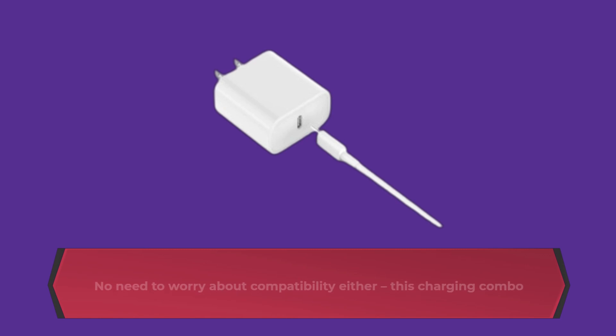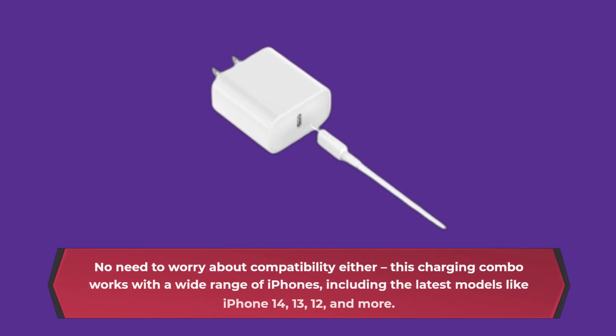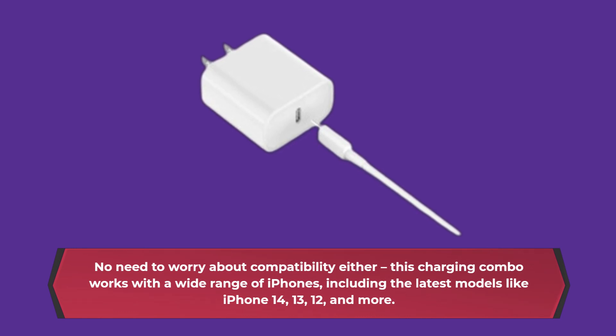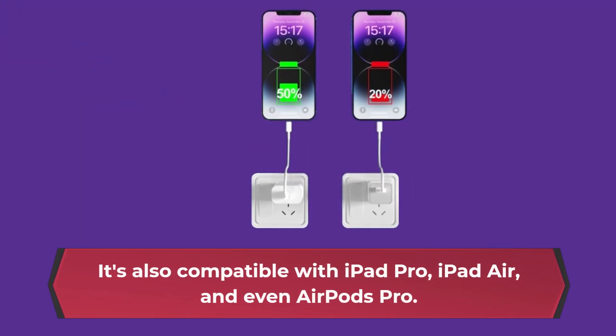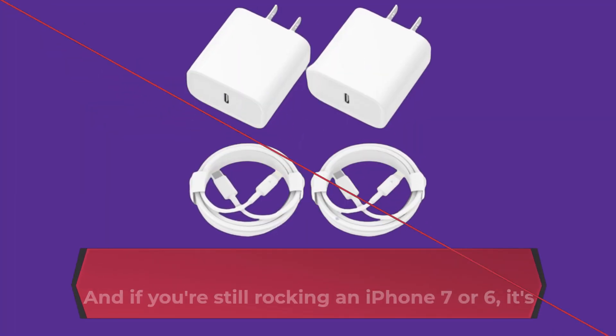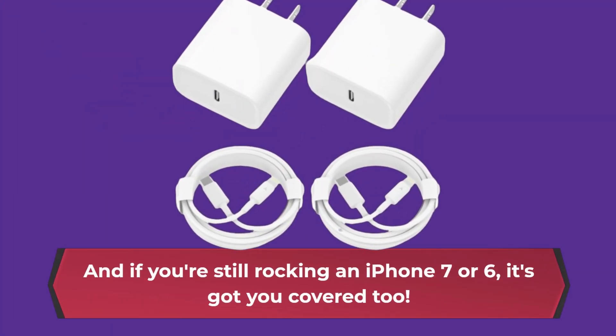No need to worry about compatibility either. This charging combo works with a wide range of iPhones, including the latest models like iPhone 14, 13, 12, and more. It's also compatible with iPad Pro, iPad Air, and even AirPods Pro. And if you're still rocking an iPhone 7 or 6, it's got you covered too.